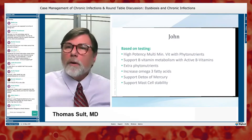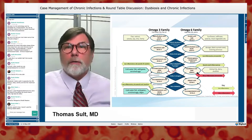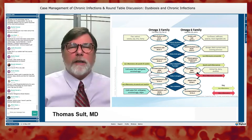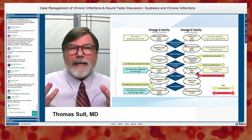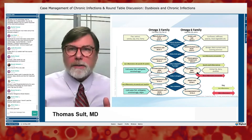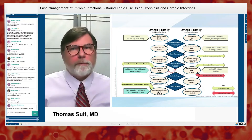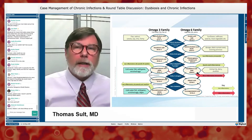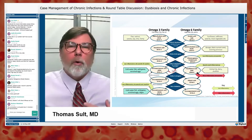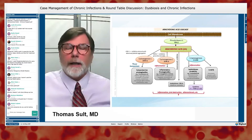We used to think omega-6 was bad and omega-3 was good, but both are essential — so we can't say omega-6 is bad; we have to think omega balance. Most of us have plenty of omega-6 and not as much omega-3 as we should. Increasing omega-3 is going to create a less inflammatory milieu.